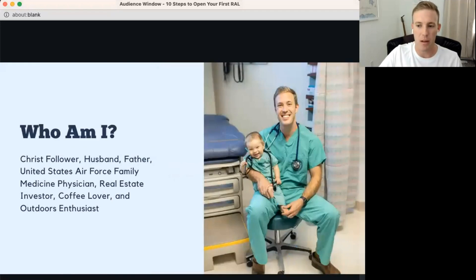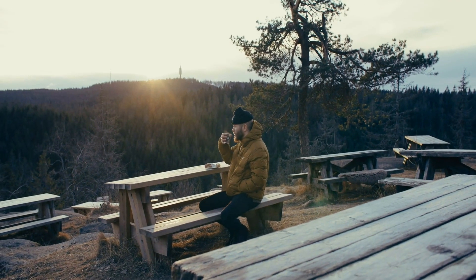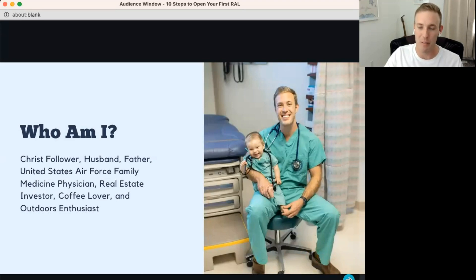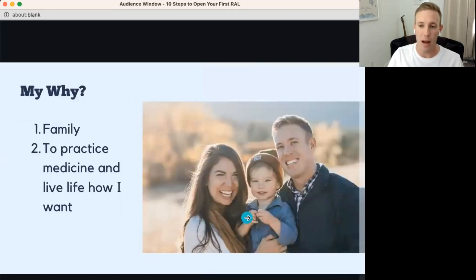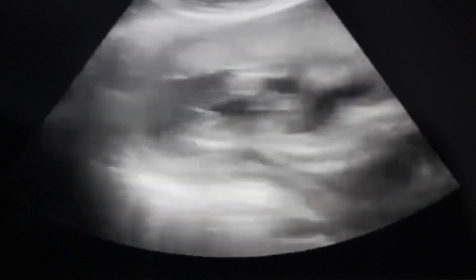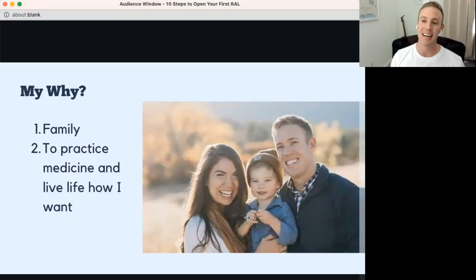A bit more about myself: I'm a Christ follower, husband, father, Air Force family med doc, real estate investor. I love coffee and being outside. This picture of my son Jack and me — from residency at Eglin Air Force Base — sits on my desk as a constant reminder of why I work hard both in the clinic and in real estate. My why is my family.